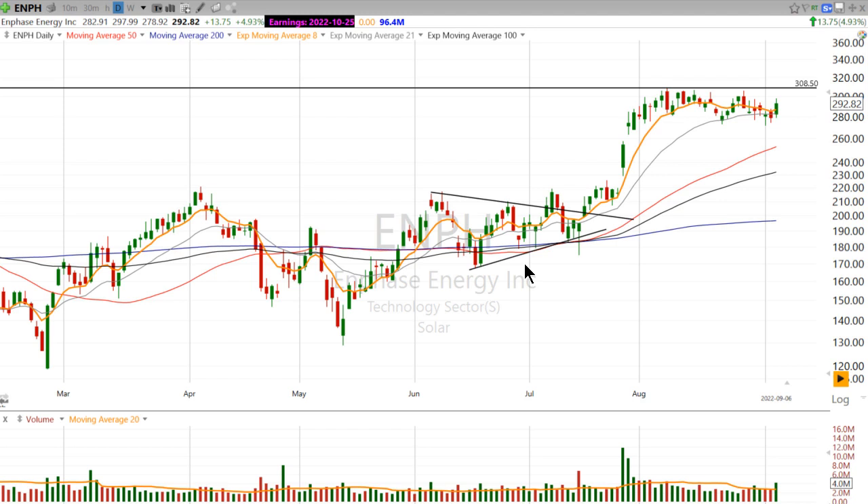And as you may have seen, breakouts in this market have been tough. But I'm not giving up hope yet.